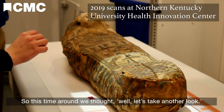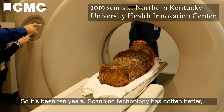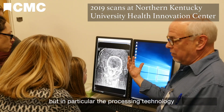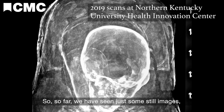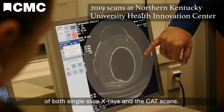So this time around, we thought, well, let's take another look. It's been 10 years. Scanning technology has gotten better, but in particular, the processing technology of those scanning results has gotten better. So far, we have seen still images of both the single-slice x-rays and the CAT scans.